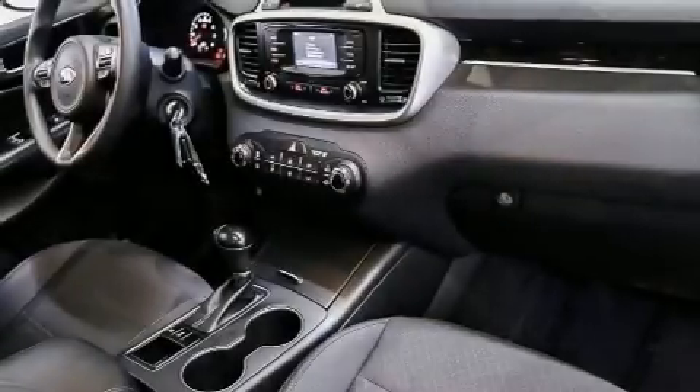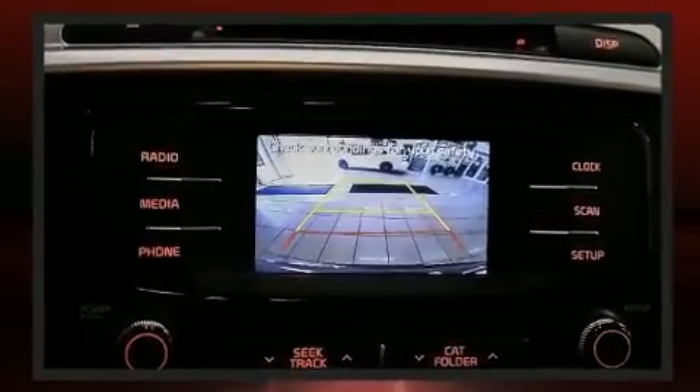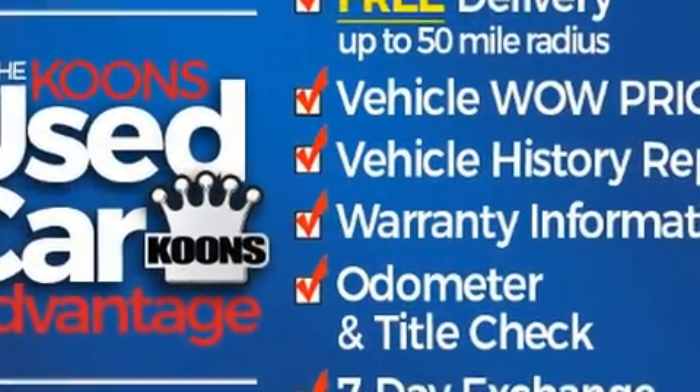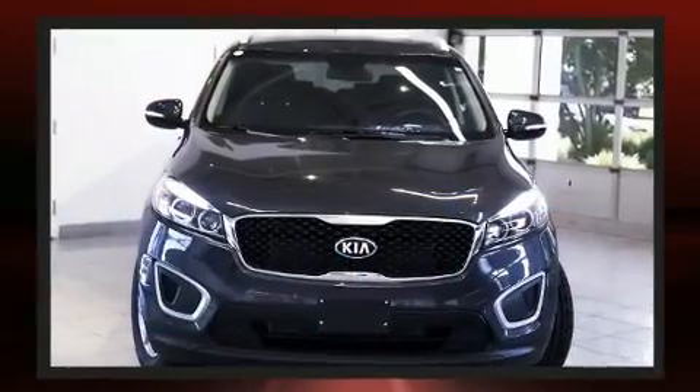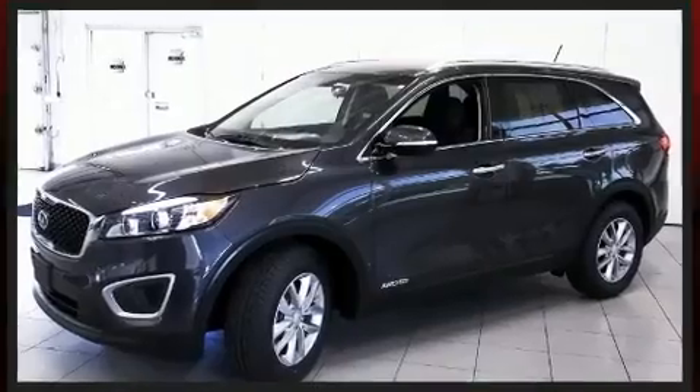Get excited about the 2017 Kia Sorento with just over 30,000 miles on the odometer. This four-door sport utility vehicle prioritizes comfort, safety, and convenience. It features an automatic transmission, all-wheel drive, and a three-liter six-cylinder engine.